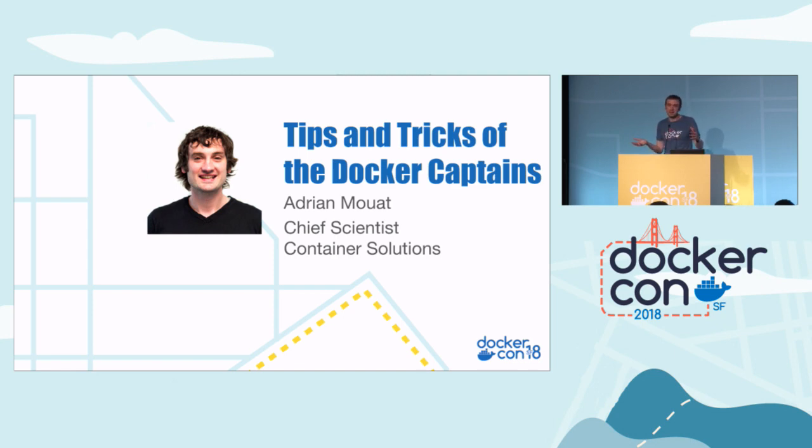The Docker Captains program is a community recognition thing. If you're an expert in Docker and you're going out in the community, talking about it, blogging about it, and tweeting about it, then Docker recognizes you by making you a captain. It's a small program — these are the best Docker experts in the world.